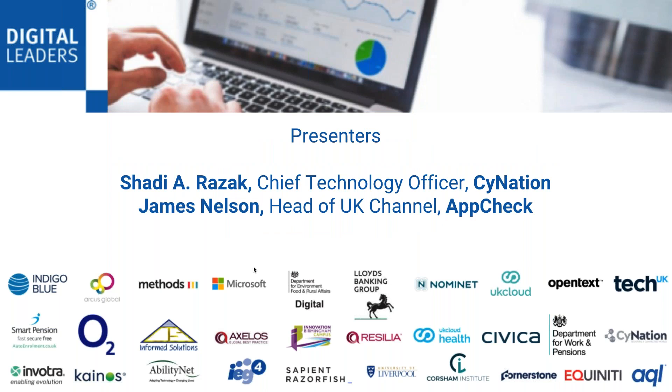The General Data Protection Regulation, which with threats of detrimental fines, poses a major challenge for most organisations. Despite 86% of organisations in Europe identifying GDPR as their key focus, many fear they won't have full GDPR compliance in time for the 25th of May 2018 deadline. In this webinar today, Shadi Razak, who is a data security and privacy expert and chief technology officer at SciNation, and James Nelson, head of UK Channel at AppCheck, will go through how to prioritise and manage your organisation's online footprint in order to be GDPR compliant, and how to identify your digital footprint's critical vulnerabilities, prioritise them, and build your remediation plan.